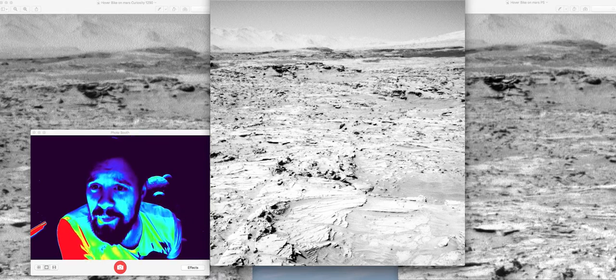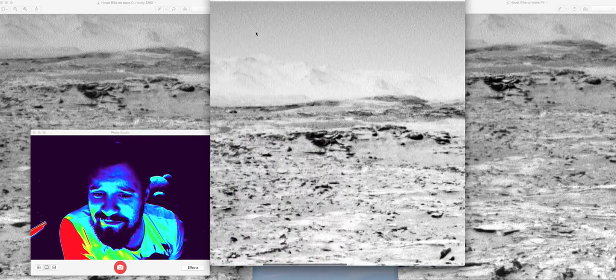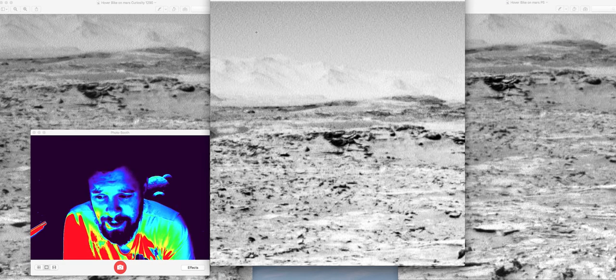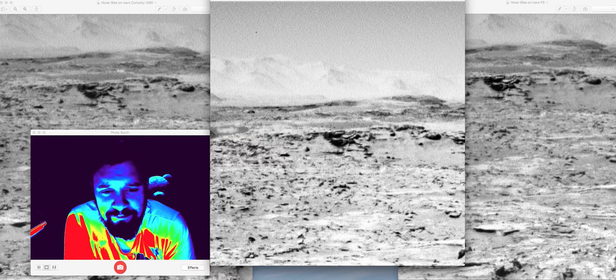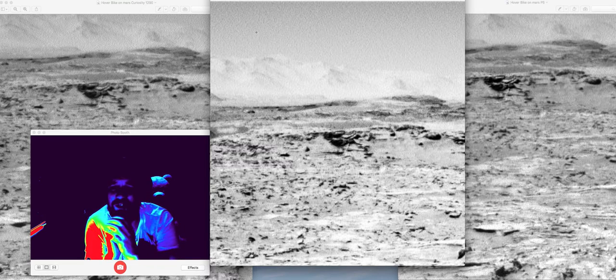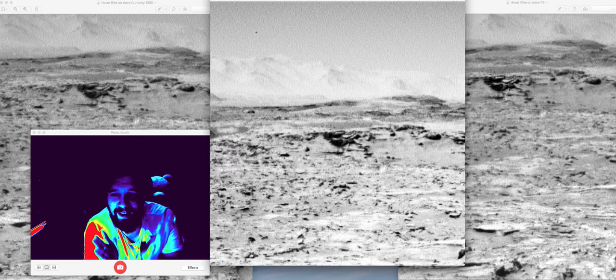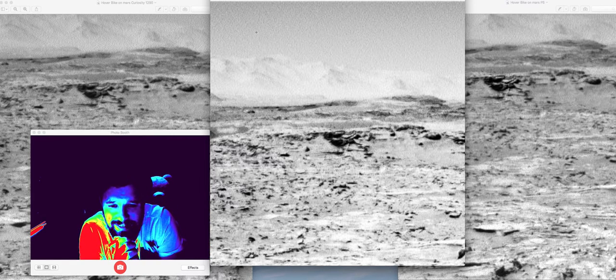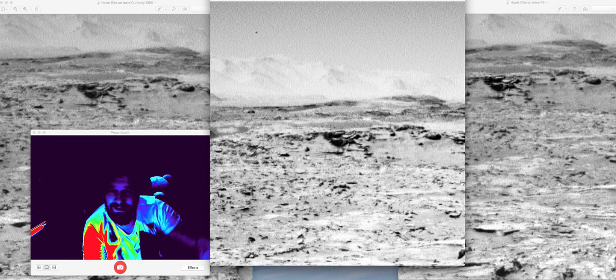I would vote against a rock — I would definitely vote against a rock — and I would vote for a hovering snail. Or, thinking really out there, it's like a Mars drone going across the landscape.